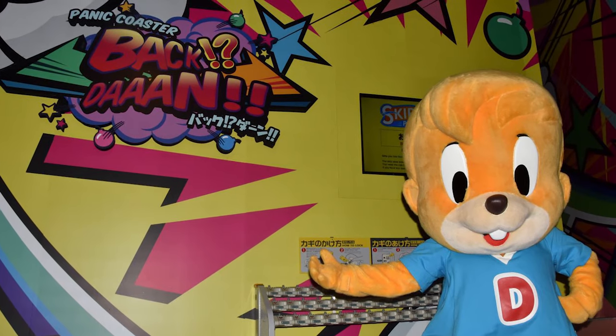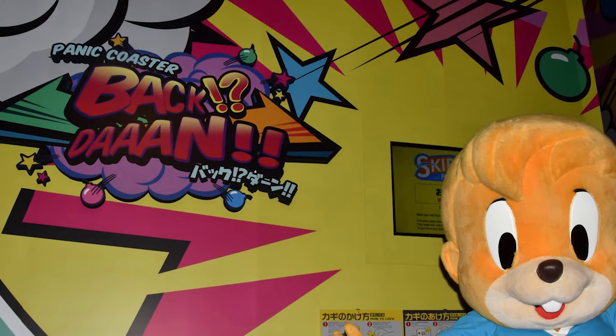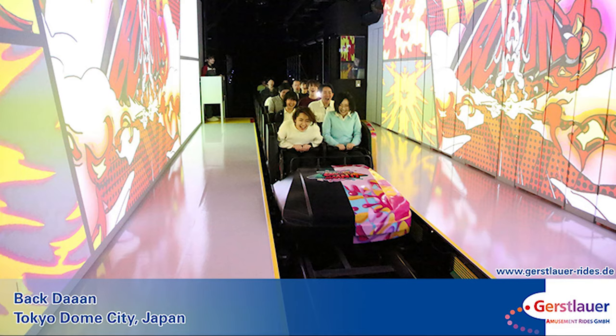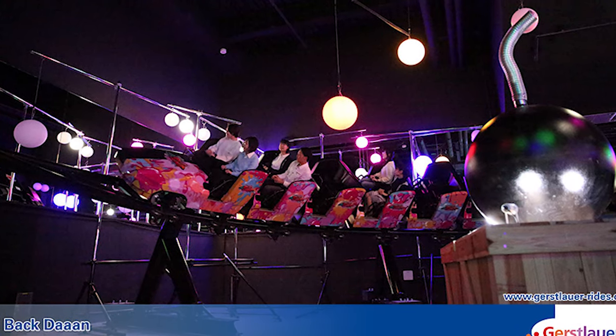We also rode the park's newest coaster, Panic Coaster Back Dan. It's really quite a strange coaster — it starts with a launch into a dark room, and then when the car returns to the station, it has a backwards launch into the same room, except everything's lit up in these crazy lights.